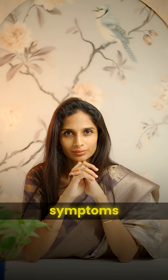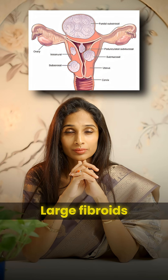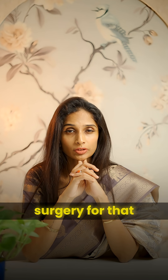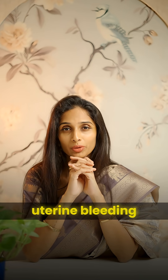Doctor, I'll tell you some symptoms and you tell me, should we go for surgery or no? Large fibroids — absolutely yes, you need surgery for that, especially if you have abdominal distension or uterine concern.